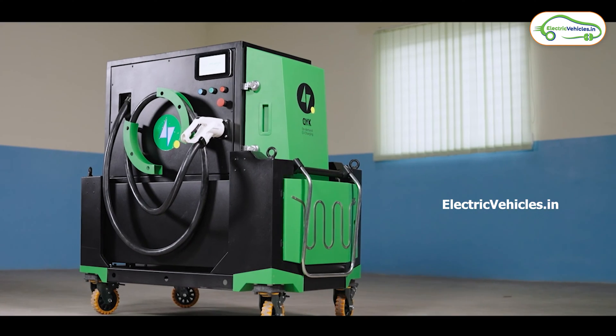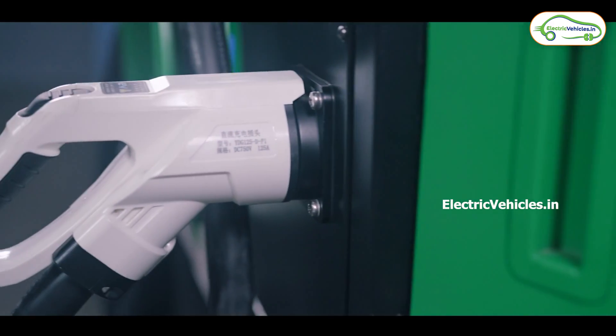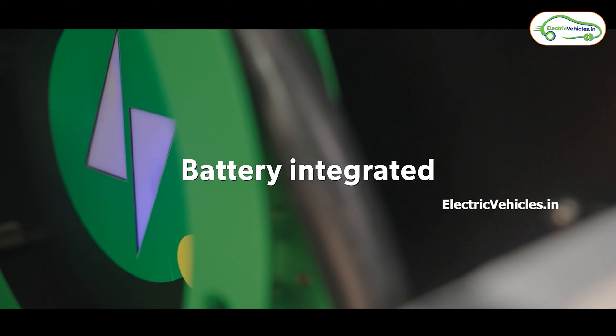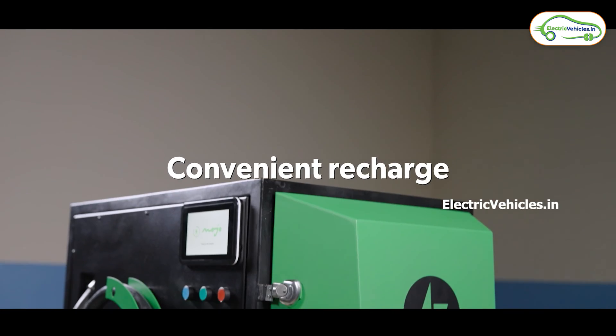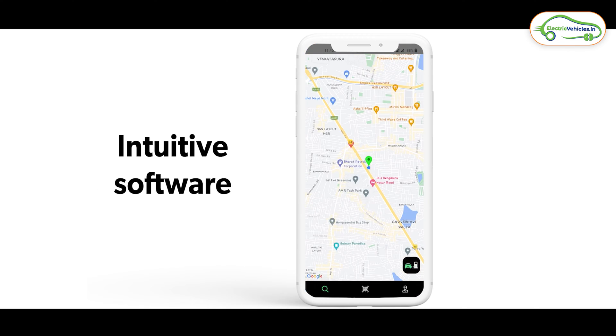Let's first see how this Quick fast charging station works. Quick is available in two variants: Quick 10 and Quick 25, and both are DC fast chargers. Quick 10 is equipped with a 12 kilowatt-hour LFP chemistry battery and weighs up to 250 kg. It supports GBT and CCS type chargers and can produce 10 kilowatt power output. The 12 kWh battery in Quick 10 can be charged with a 3.5 kilowatt input. It has a 7-inch HMI touchscreen display with 4G and Wi-Fi connectivity, and a dedicated app through which you can toggle through all the details of this fast charging station.